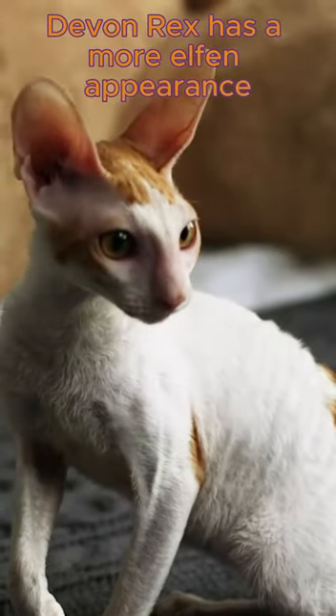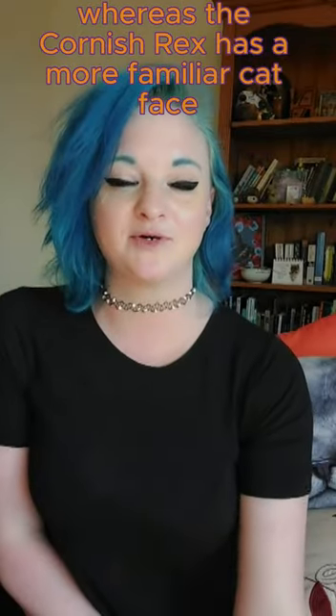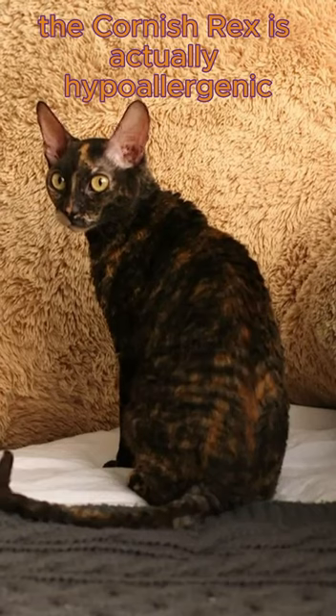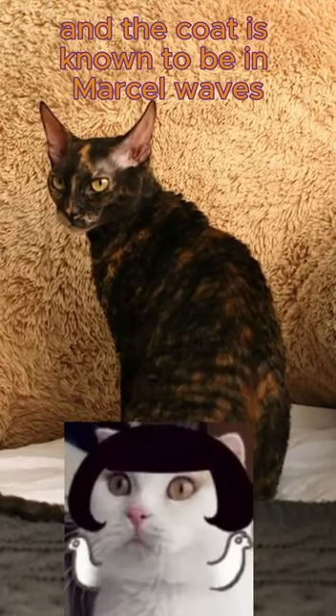Devon Rex has a more elfin appearance, bigger eyes, higher cheekbones, whereas the Cornish Rex has a more familiar cat face. The Cornish Rex is actually hypoallergenic and the coat is known to be in Marcel waves.